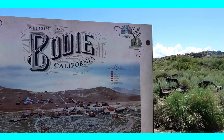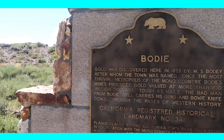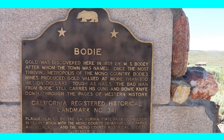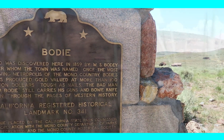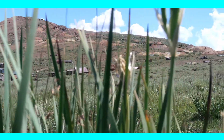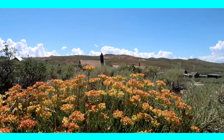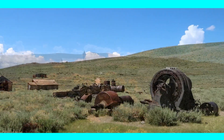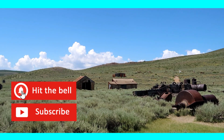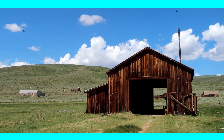Coming from highway 395 you will enter Bodie State Historic Park by a 13 mile road, of which the last three miles are dirt road. At the entrance you have to pay a fee of eight dollars per adult to enter the park. Be aware to bring enough cash with you since they do not accept cards. Together with your ticket you will also get a nice map of the town with all the highlights, interesting background information, and the best route to take to check out all the main sites.